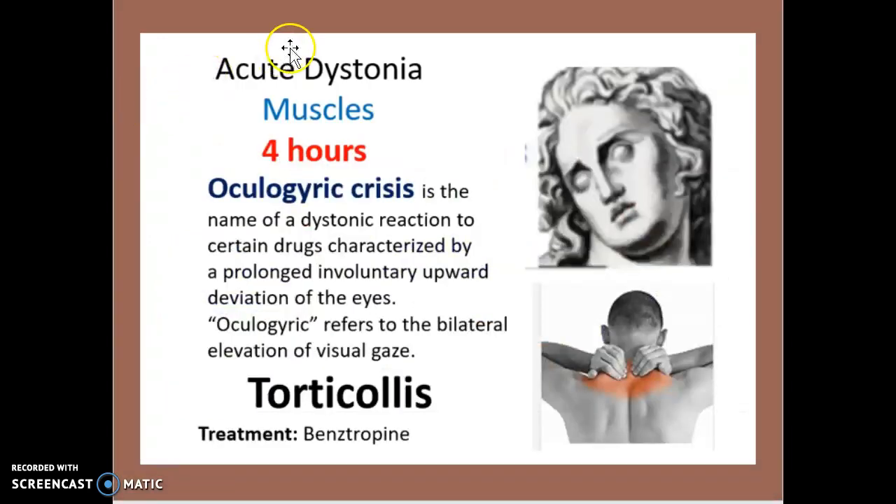So what is acute dystonia? Acute dystonia affects the muscles and it generally occurs within the first 4 hours. Now what is oculogyric crisis? This is the name of the dystonic reaction to certain drugs, characterized by prolonged involuntary upward deviation of the eyes. Oculogyric refers to the bilateral elevation of the visual gaze. When it comes to torticollis, the treatment is benztropine.